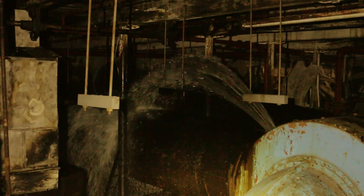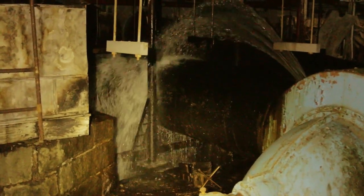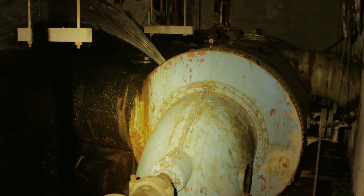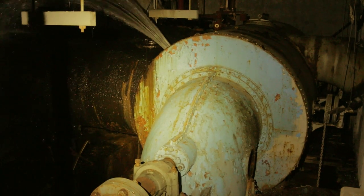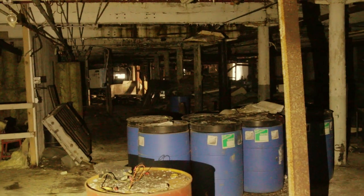The mill was initially powered by water from the nearby dam. In the late 19th century, the mill had large turbines installed to generate electricity for the machinery. At some point after its abandonment in 2008, a pipe ruptured and has been blowing water into the mill ever since.